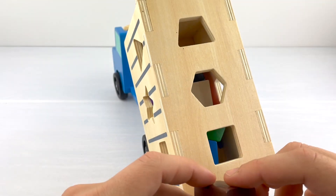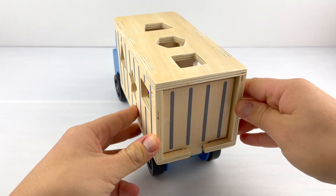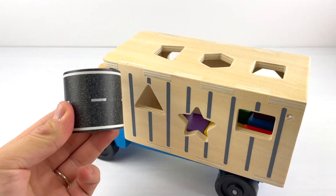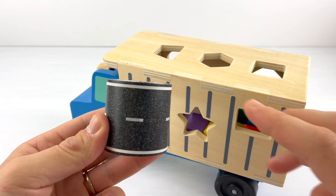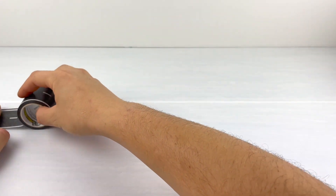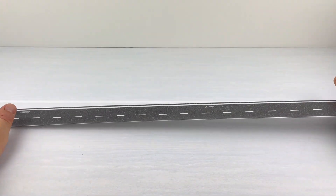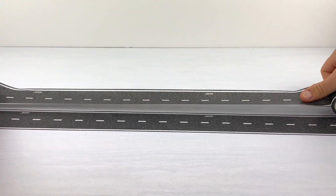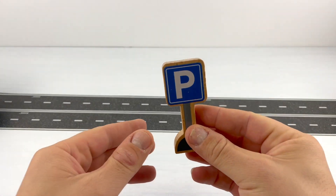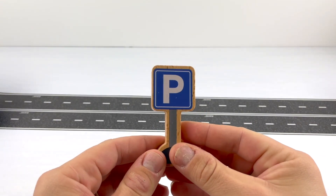This is a brown square and it should go right there. Are you ready to learn some numbers? Before this truck goes, we need a road — this is fun, let's go! For our road, we're going to use this black and white roll. Since our truck is too big, let's add a second lane.